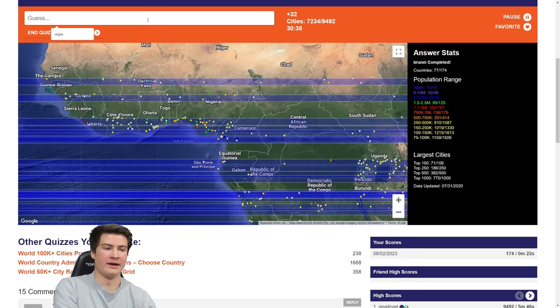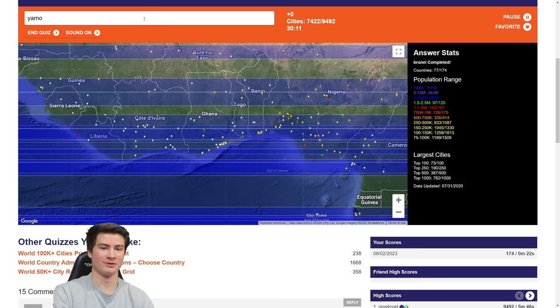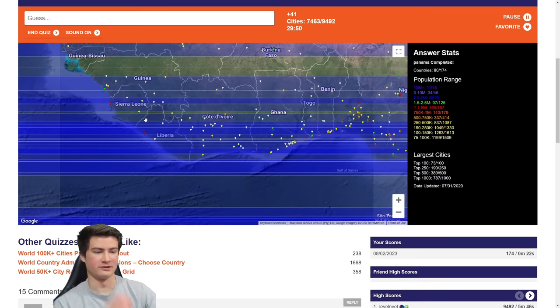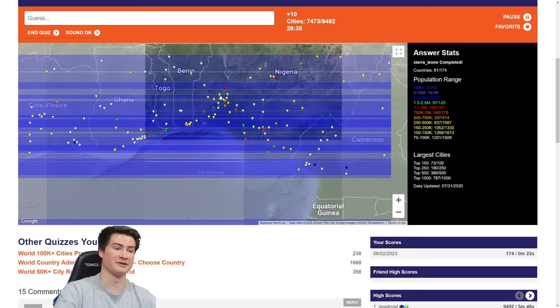Nigeria: Abuja, Ibadan. Côte d'Ivoire: Yamoussoukro — I struggled to spell that but finally got it, though it didn't do anything. Abidjan. Freetown, Sierra Leone. Now missing a little sliver — Osogbo fills that in. Beautiful, we got Sierra Leone done. We can do Basel. Senegal can help: Dakar, Thiès, Touba, Saint-Louis, Tambacounda. We're finishing so many random countries — El Salvador, fantastic.